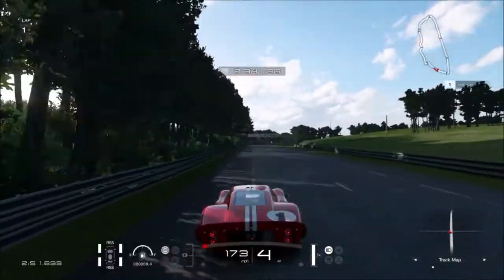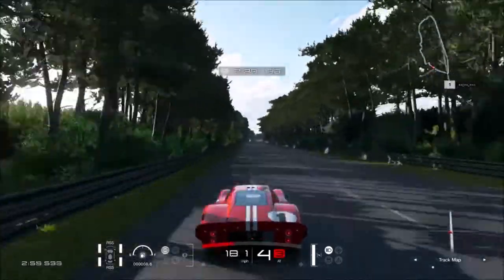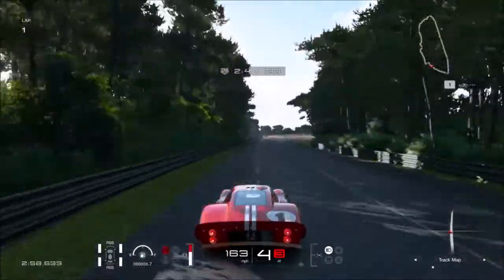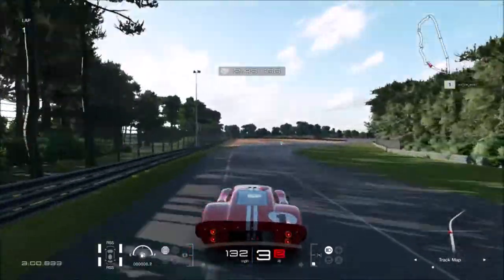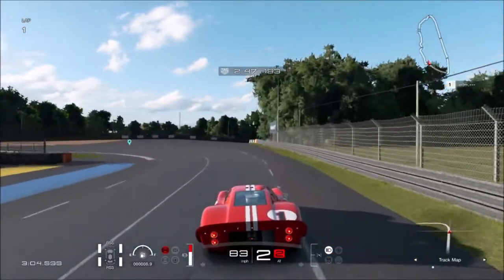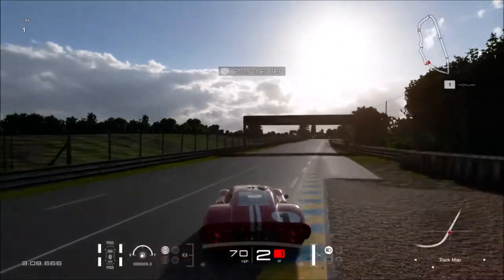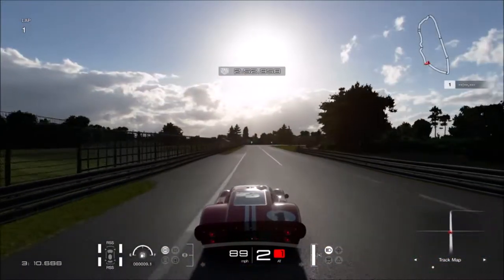Yeah, this car - the handling is a bit off. Well, that's because I think I need to hit my brake a bit earlier. Alright, taking my time, I don't want to spin now. Oh, that was going to spin then - that was going to spin!